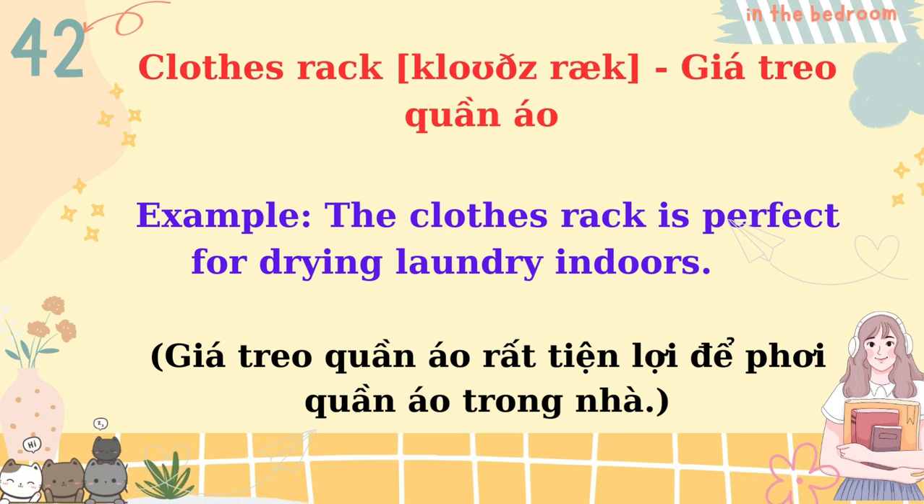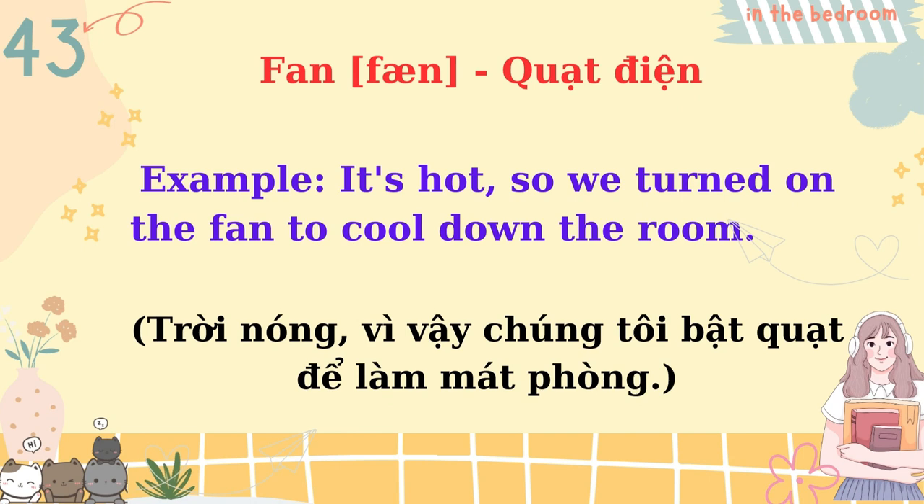Clothes rack. The clothes rack is perfect for drying laundry indoors. Fan. It's hot, so we turned on the fan to cool down the room.